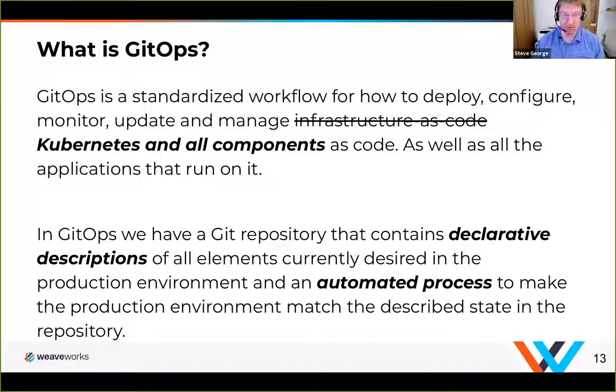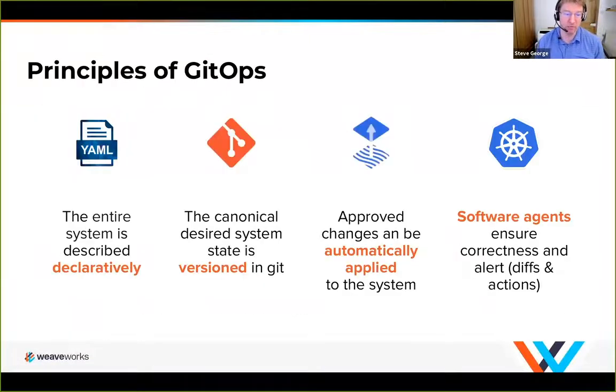Breaking that down simply: the entire system is described declaratively — the core Kubernetes, any core components you want to run on your cluster, and the individual workloads and anything they require. The whole desired state is versioned in Git, giving you complete configuration management. You then approve changes that can be automatically applied to the system — either as developers or operators, you go through a normal pipeline to make sure you're happy with those changes, and then the change is automatically applied.